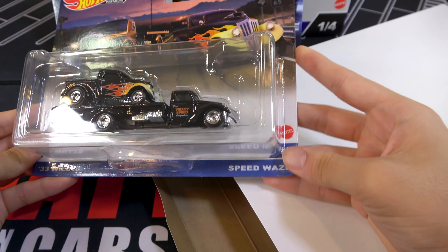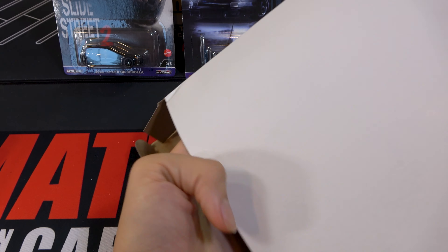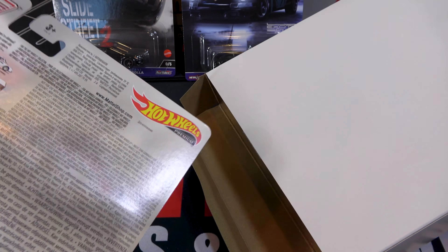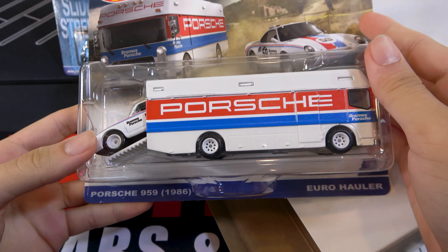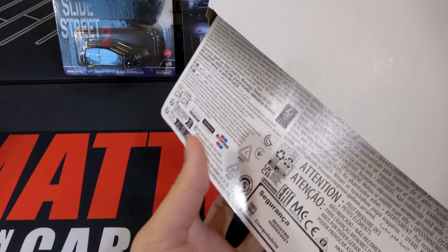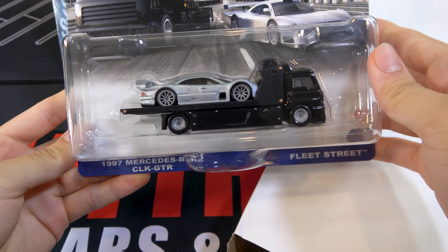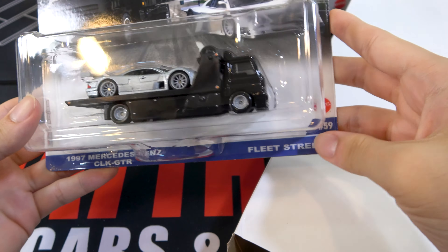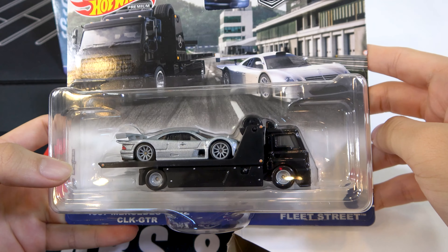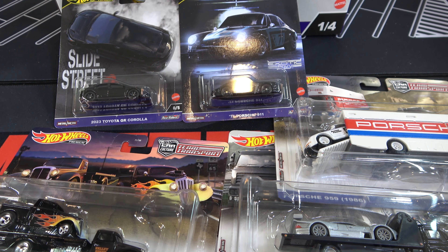Here's the next set. McLaren F1, BMW M1 Pro Car. The 1971 Porsche 911 is a chase — the car looks pretty good. Then the regular 1971 Porsche 911, Lamborghini Reventon Roadster, and the last car, Aston Martin V12 Speedster. Now let's take a look at the team transports.